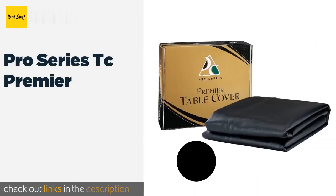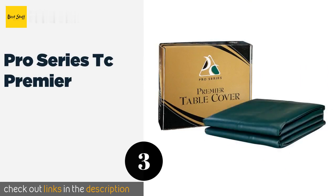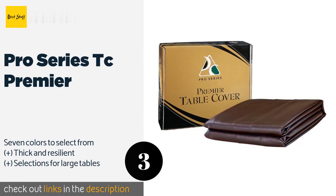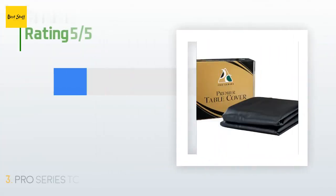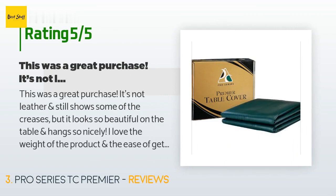Number three is the Pro Series TC Premiere. Although the Pro Series TC Premiere isn't an inexpensive choice, the thoughtful touches it offers make up for the price. These include reinforced corners that prevent frayed stitching, as well as a nylon backing that won't shed all over the place. The price is around $69. This product is rated 4.7 stars from 47 customer reviews.